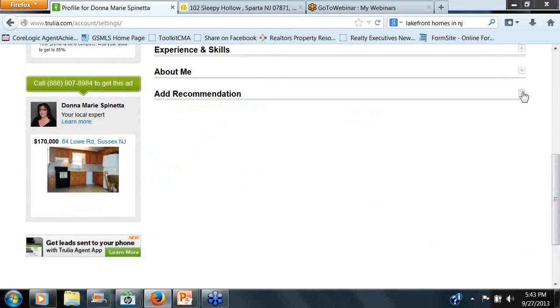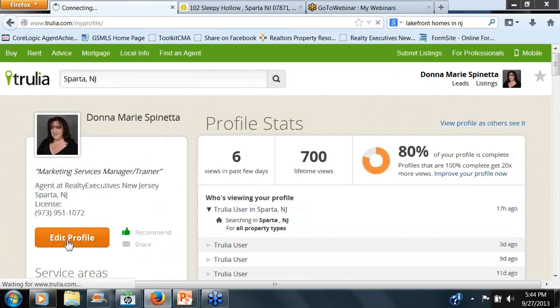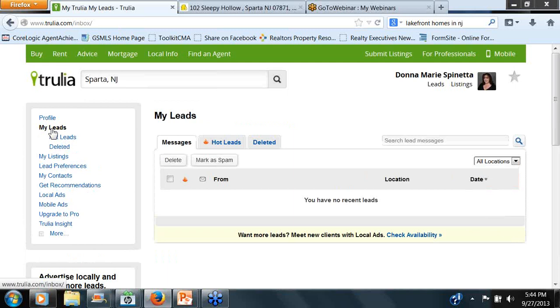And then the Add Recommendations section — at this point I can go in, written by, they can type it in, or I can request verification. There is also a place in here where you can email them directly. So we're going to go back to the profile page, back to Edit Profile, and slide down the sides.